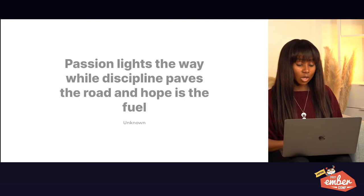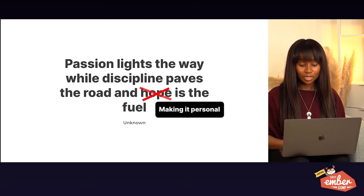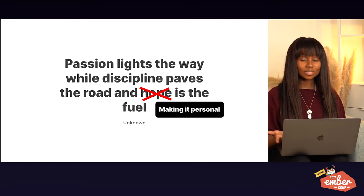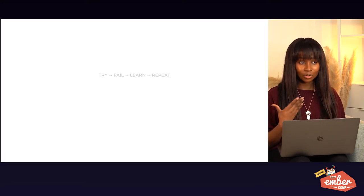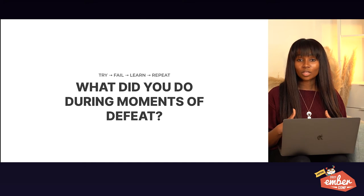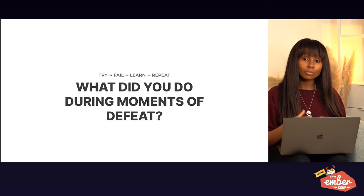There's a quote I found on Instagram: 'Passion lights the way while discipline paves the road and hope is the fuel.' I thought I'd change it up: passion lights the way while discipline paves the road, and making it personal is the fuel. During those moments where you feel defeated and think 'I can't do this anymore,' that's the time to try the try, fail, learn, repeat method — where you make it personal.